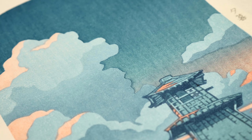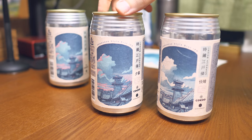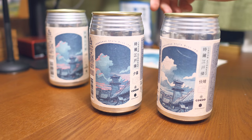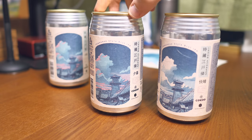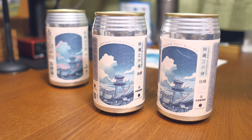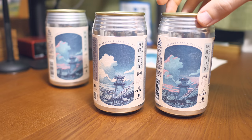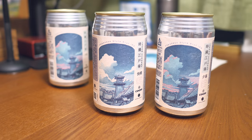And these are the cans with the design. I really like that the illustrations were printed on paper similar in color and texture to the original washi paper of the ukiyo-e prints, so the reproduction on the can really looks close to the original ukiyo-e print.